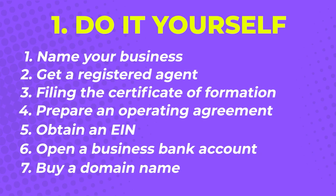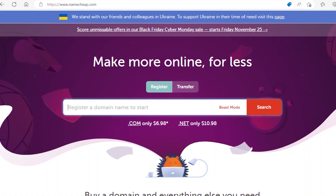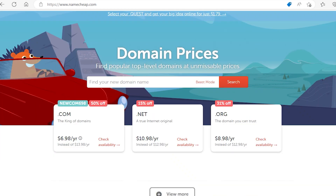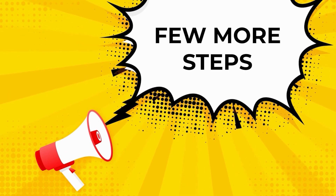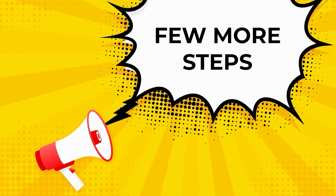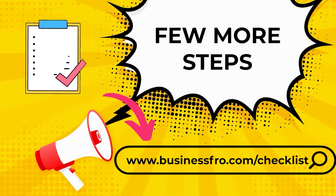Step seven: buy a domain name. Now that you've got the physical aspects of the business covered, it's time to take care of your digital presence. Buy a domain name from namecheap.com — they have the cheapest prices and also provide domain name privacy for free. It will only cost you less than ten dollars per year, so make sure to grab your website name before anyone else takes it. There are still a few more important steps to complete your business setup, which I've condensed into an actionable step-by-step checklist you can grab for free.